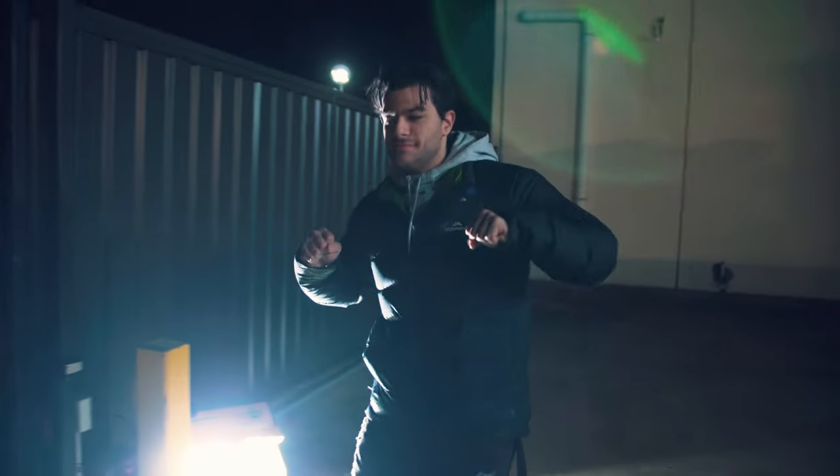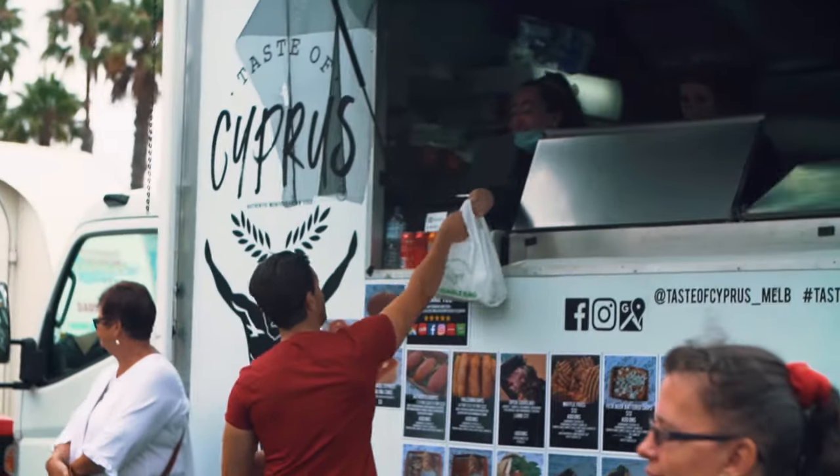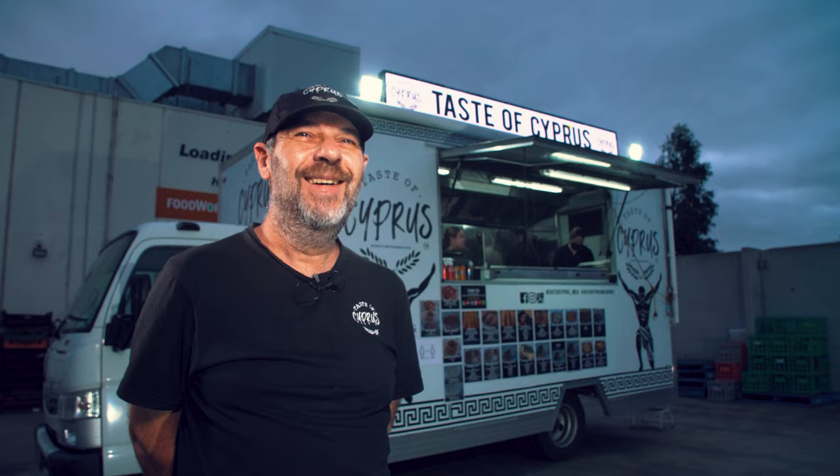What is going on everyone? I am here at the Taste of Cyprus. If you remember, I found them at the Geelong Festival. I had a taste of their Souvlaki's and they were incredible. So I decided that I wanted to try out their whole menu, not just the Souvlaki. I wanted to see what else they had to offer. So I'm here to also get to know the owner, gonna ask him some questions and try some good food.